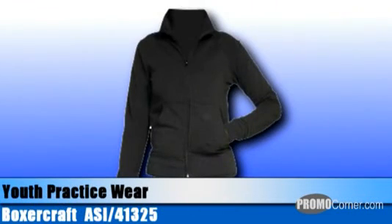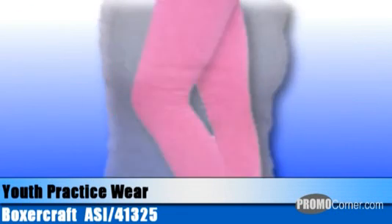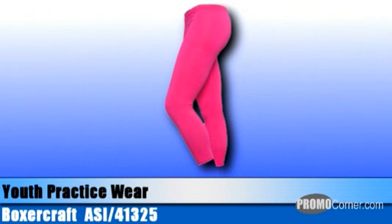Boxercraft offers a whole line of youth sports practice wear including their cotton spandex youth practice jacket featuring a cadet collar and front zipper. It's part of a mix, match, and layer activewear wardrobe featuring six tops and bottoms providing flexible movement and excellent comfort. Also in that line: the youth practice pant, shorts, camisole, and cotton spandex Love'em leggings.